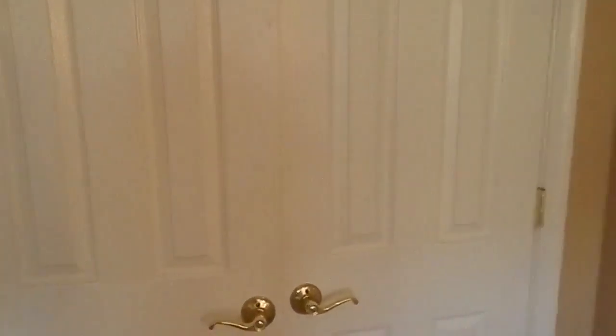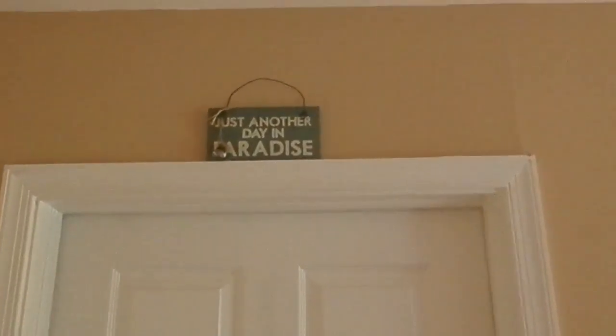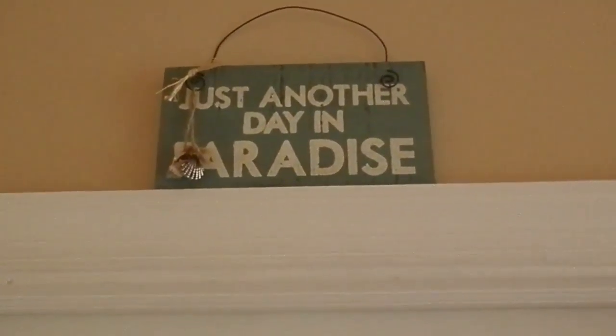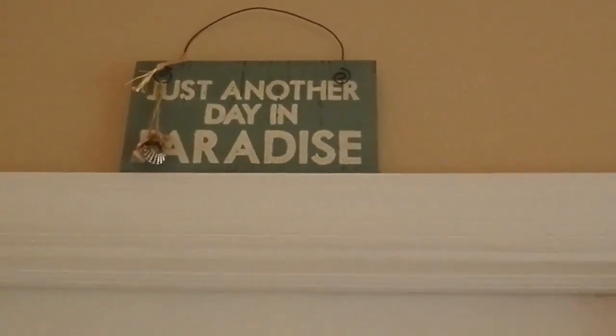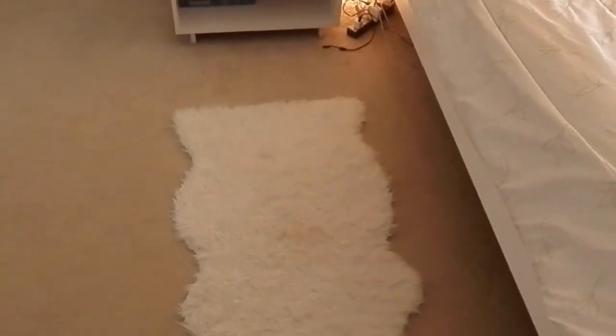Moving on, I have another door here — this wall has a lot of doors. This door leads to my bathroom that I share with my sister. It's really messy inside so I'm not going to go into it now, but if you want a separate bathroom tour video I'll do that. Next to that I have a little panel of wall where this shelf fits perfectly. Above the shelf I have a clock from Walmart, and on the top of the shelf I have a mirrored tray also from Walmart that holds my perfumes and body mists — a couple Victoria's Secret ones, plus Justin Bieber and One Direction perfumes.